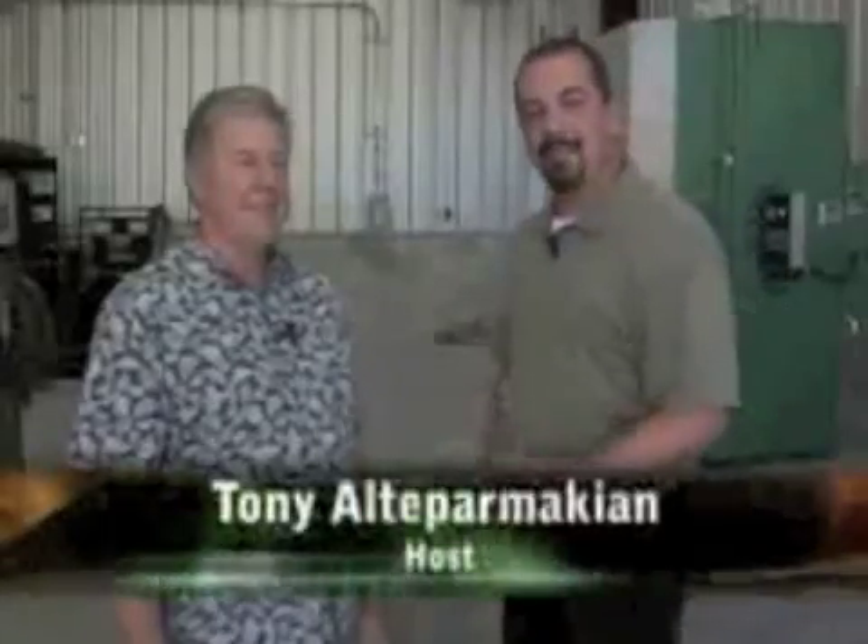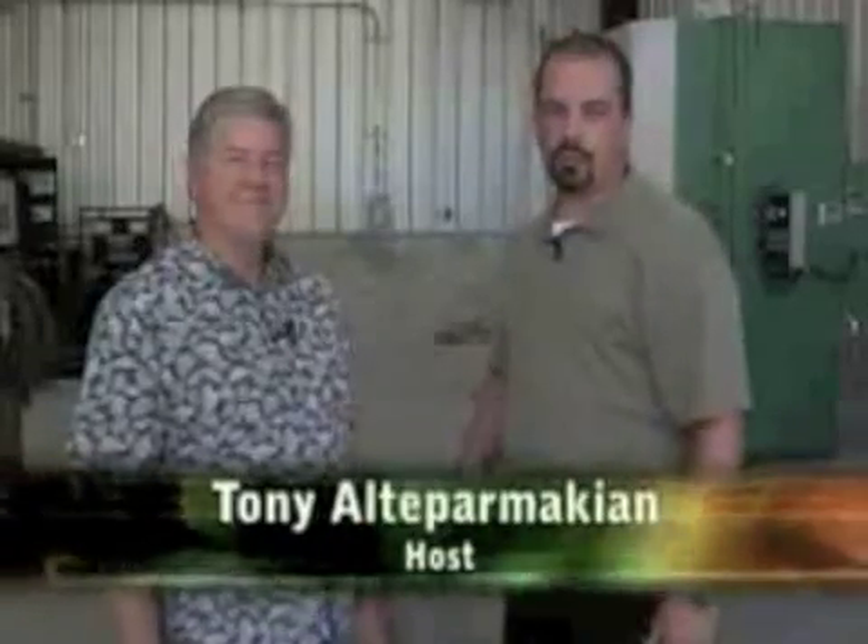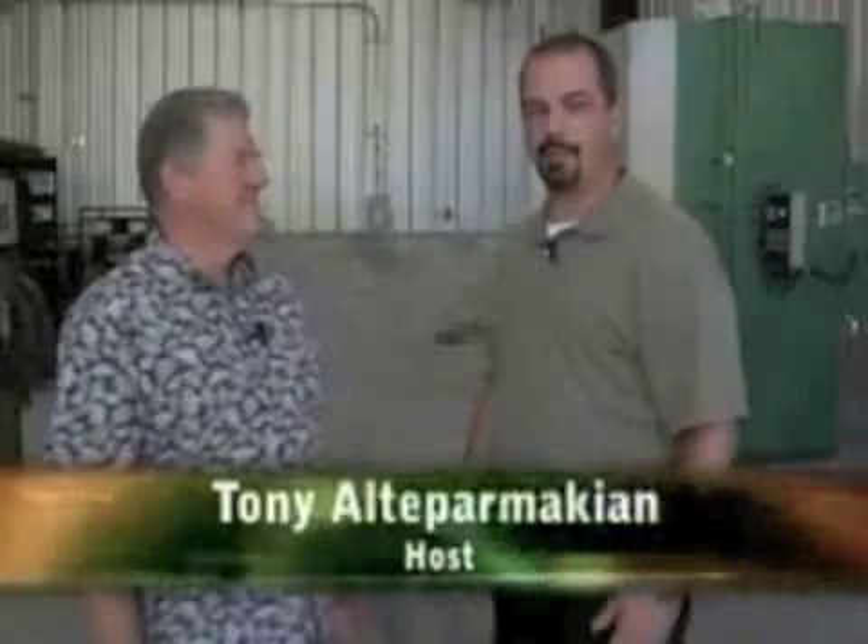Hey everybody, it's Mr. A. Today we're here with Bob Storer of Storer Construction and we're here at Pro Tools Services in Bakersfield, California, which is an oil field company. How are you doing, Bob? I'm doing great today, Tony. Good. Thanks for being with us.